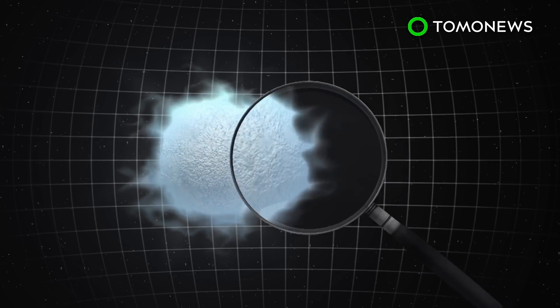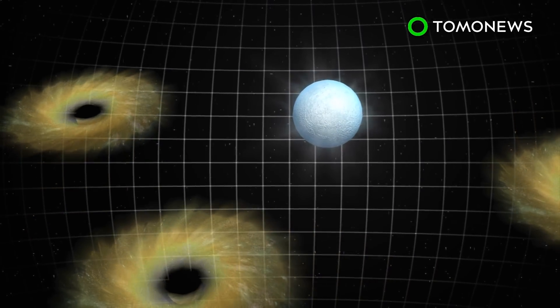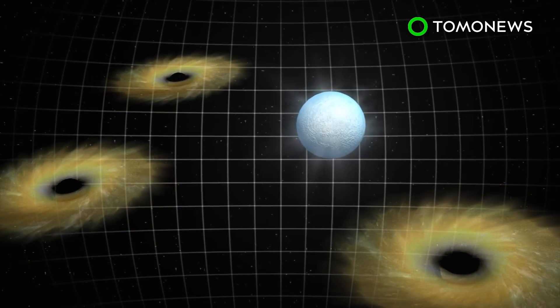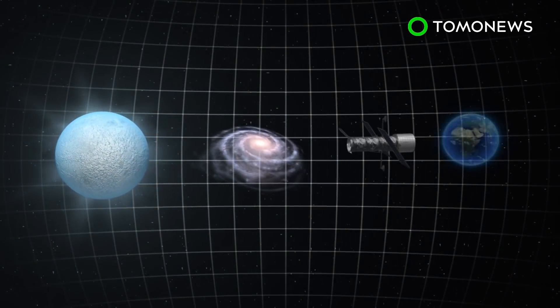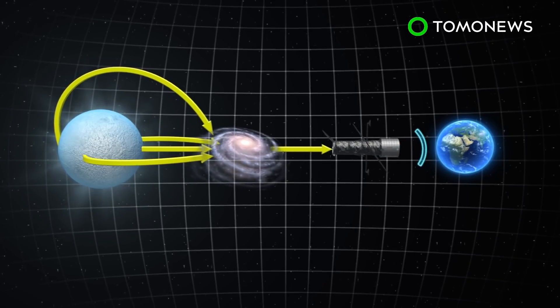Researchers knew it wasn't a supernova because it wasn't exploding. Astronomers also tested its cluster for a dark matter theory, which posits that primordial black holes constituted much of the early universe. This wasn't shown, however, as the Hubble Telescope would have observed different light patterns from the star if black holes had passed in front of Icarus.